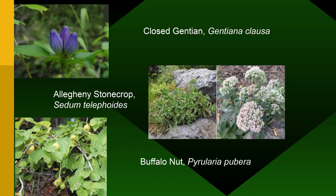We also have gentians — the closed or mild gentian at Hanging Rock, visible in fall. Allegheny Stone Crop is found at both Hanging Rock and Pilot Mountain, but only where people don't go because it's very sensitive to disturbance and people pick it. And Buffalo Nut, which we saw in the Smokies, also occurs on these mountains.